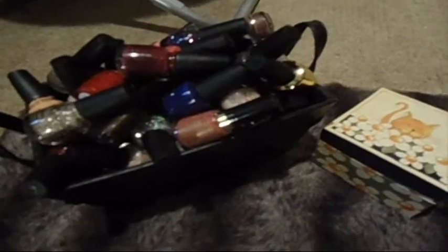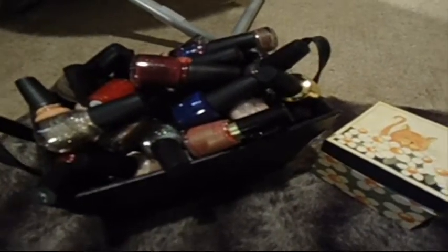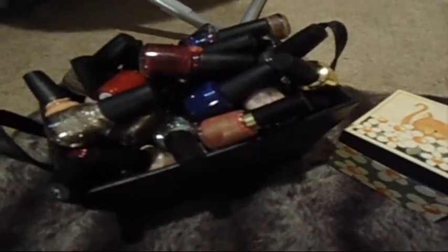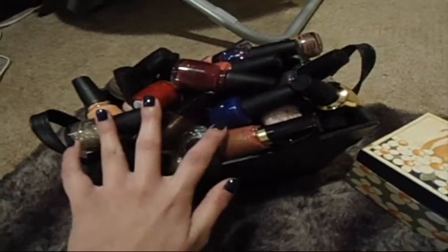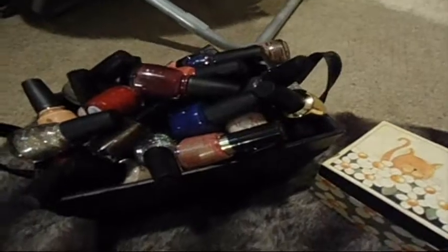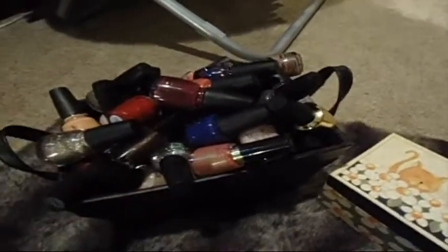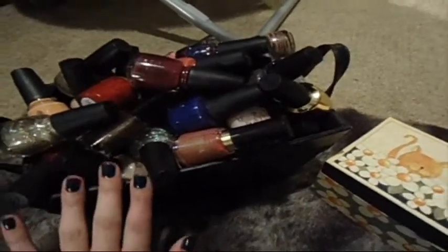Hi everyone! Welcome to the first video of many of me attempting to clean out my stash of beauty products. The first video is obviously nail polish. I have this little basket thing overflowing with nail polish, and then I have a few in this little box. I used to think I had like 20 nail polishes, and I was really surprised to see that I had more than 60. So I really need to do this decluttering project.